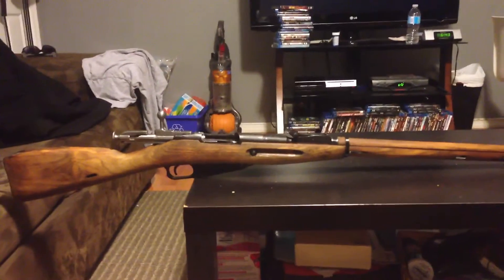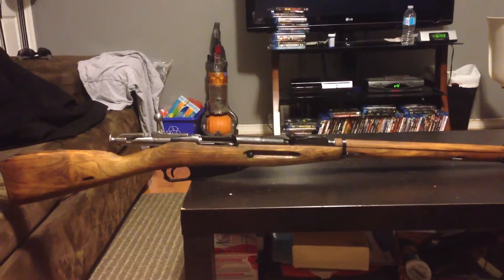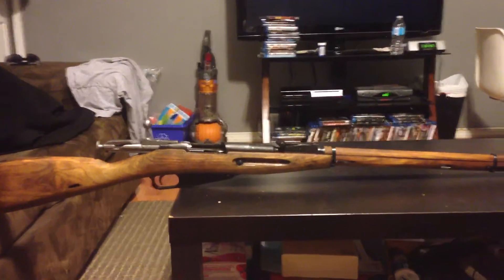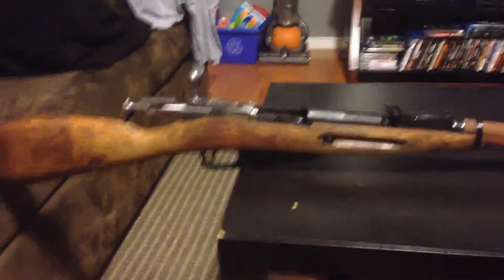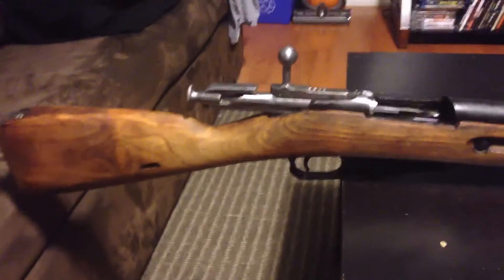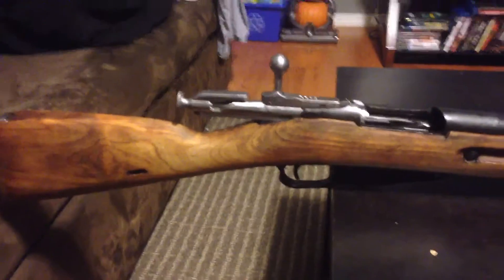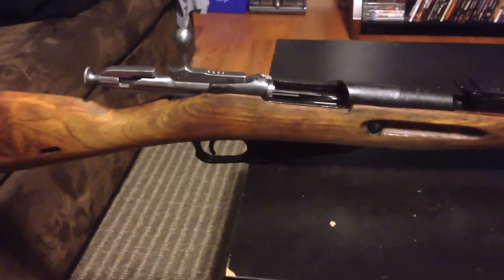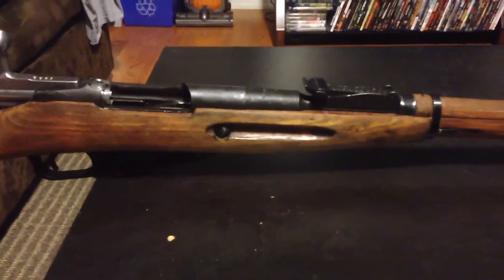Hey guys, what's up, it's Darren here again. This is a video response to gunnut357magnum. This is the stock that I did the initial one on — it's my first ever Mosin 91/30 stock refinishing.